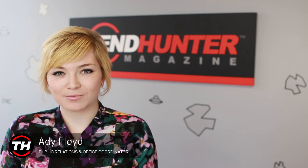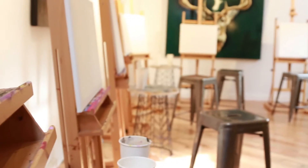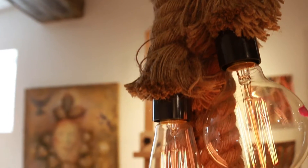Hi guys, it's Addy from Trend Hunter. Recently we had the opportunity to visit the Paint Cabin for our monthly office fun day. The Paint Cabin is a great coffee house and bar space that offers a bunch of different workshops.